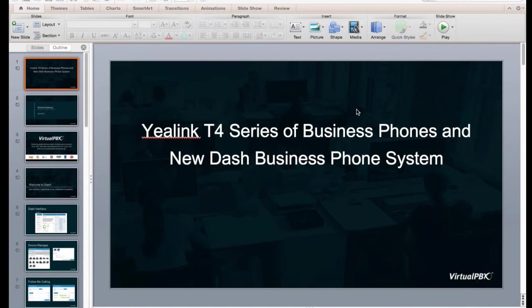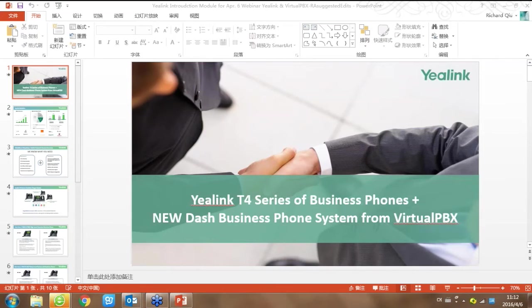Hello everyone, my name is Richard Chu and I'm from Yealink. I am the sales rep from Yealink for VirtualPBX. I'm honored to participate in this webinar and give you an introduction about who Yealink is and what benefits using VirtualPBX with Yealink phones can bring to your hosted service.